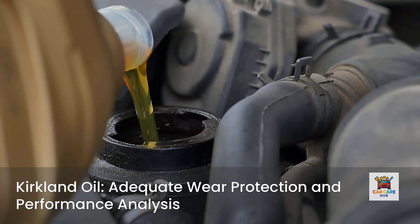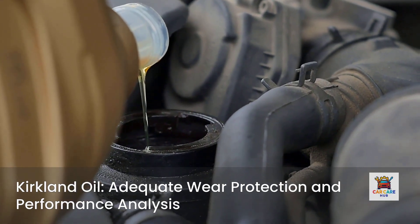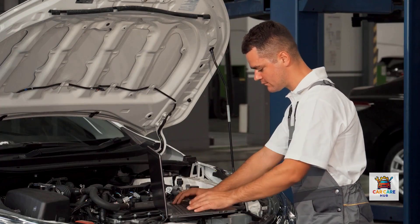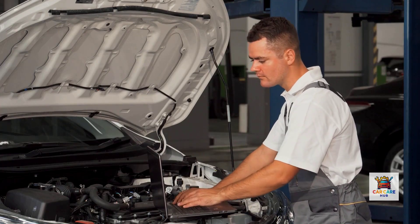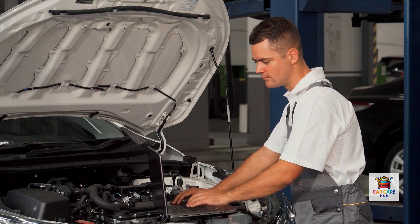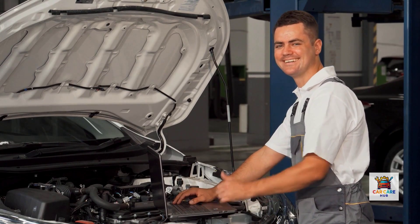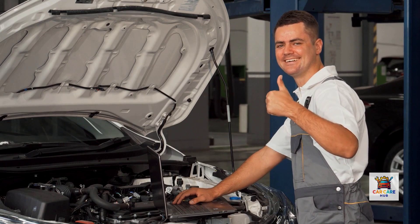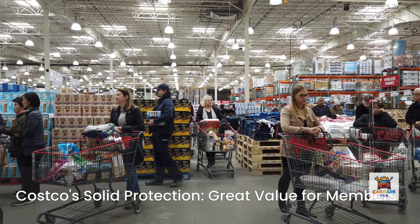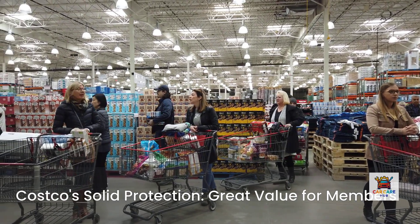The formulation provides protection in extreme temperatures and minimizes timing chain wear for up to 10,000 miles between oil changes. The verdict: Kirkland represents excellent value for the price, significantly outperforming its low cost and suitable for most passenger vehicles with normal driving conditions. Automotive technicians participating in online forums often mention Kirkland as a low-cost alternative to name brands. Cost per quart: about $3.60. Best for Costco members wanting solid protection at warehouse prices.